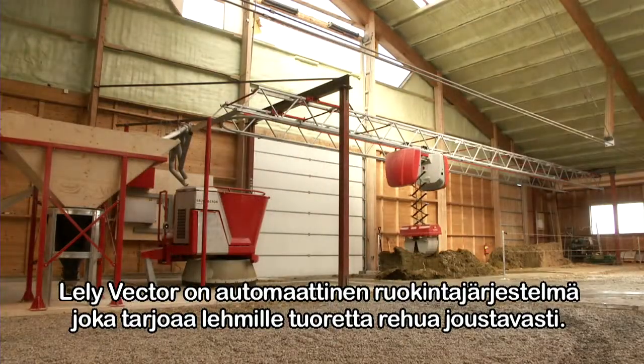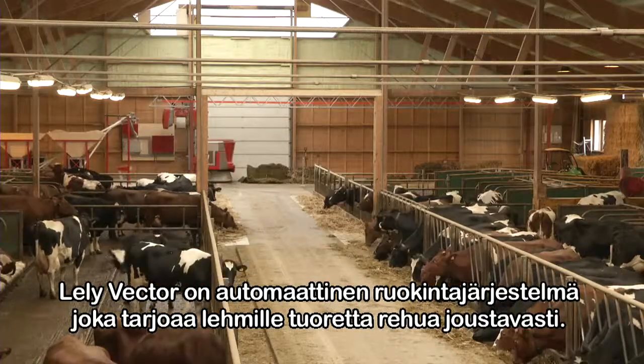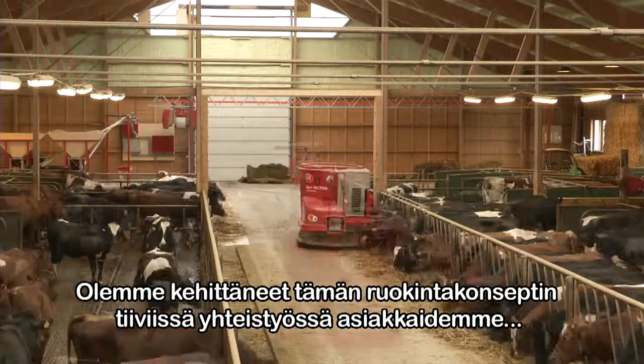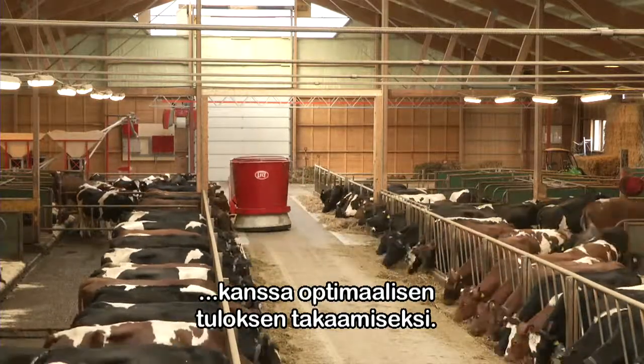The Lely Vector is an automatic feeding system that offers flexibility and fresh feed. It is a feeding concept that was developed in close cooperation with our customers, ensuring optimal results.